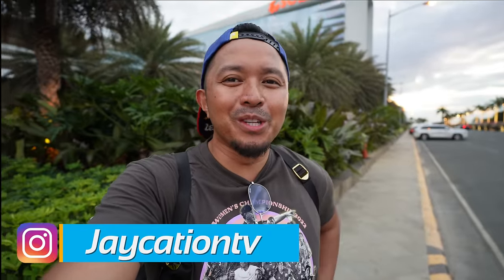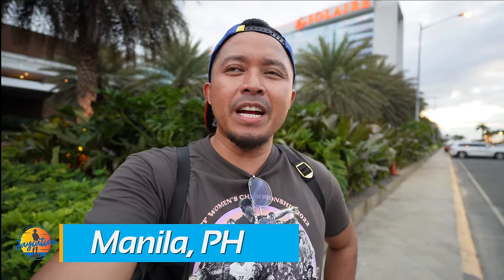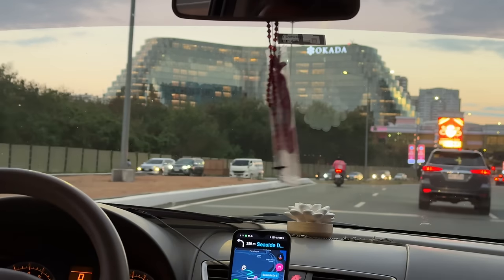What's up Jaycationers, welcome back to another video here in the Manila series. Today we're going to check out two resorts in this area called Asiana — it's right by the Mall of Asia. We're going to Solaire, which is a newer casino and resort, and we're also going to check out Okada.